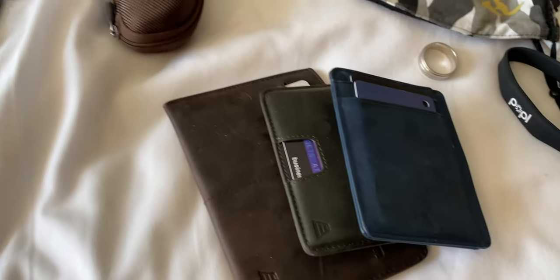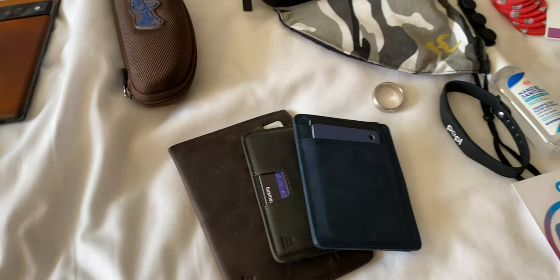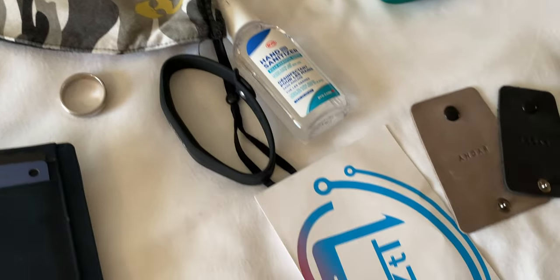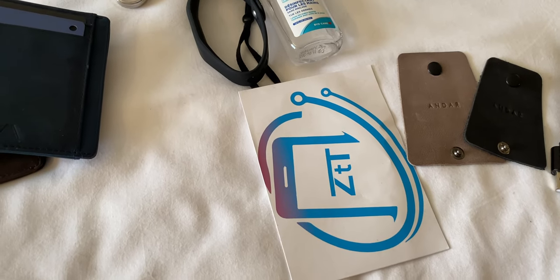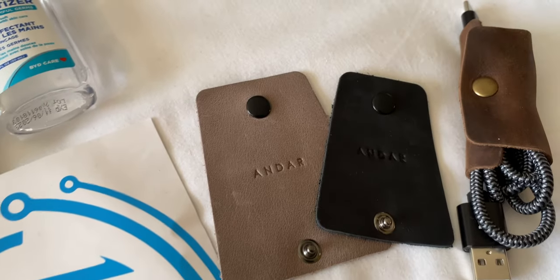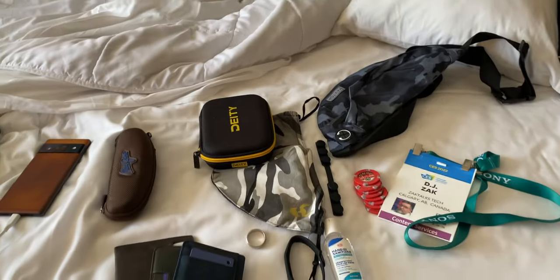I do need to take with me today my passport wallet — that's the big one right there — because I need to go get my PCR test so I can get back to Canada. My Popple wristband, some sanitizer, and some treats right here for people that meet up with me today. I've got some Zach Talks Tech stickers and some cord burritos from Andar. You guys can see it wrapped up right there. So that's everything that's going to get packed up into here.